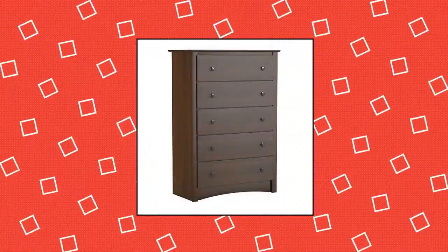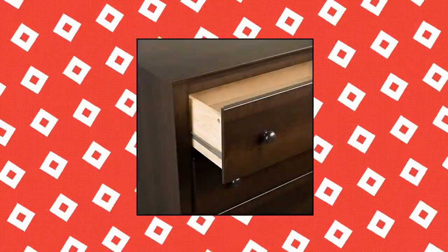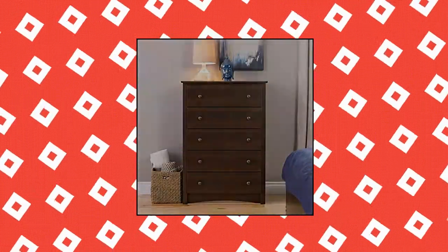Pre-Pack Fremont 5 Drawer Chest, constructed from non-toxic laminated composite woods with a sturdy MDF backer. Assembly required — two people preferred. Drawers run smoothly on metal glides with built-in safety stops. Manufactured in Canada and meets all North American safety standards.